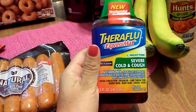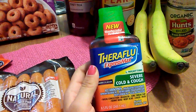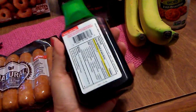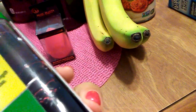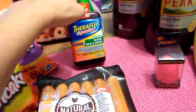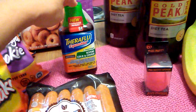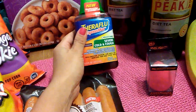Moving on to some non-food items — I did get this new Theraflu. It's 8.3 fluid ounces, nighttime, berry flavor. With flu season coming up, I definitely like to keep this on hand. The expiration date is hard to read, but it looks like it expires in September. Some of you may know that I'm a nurse — I don't give any medical advice, but you definitely want to go by the expiration dates.